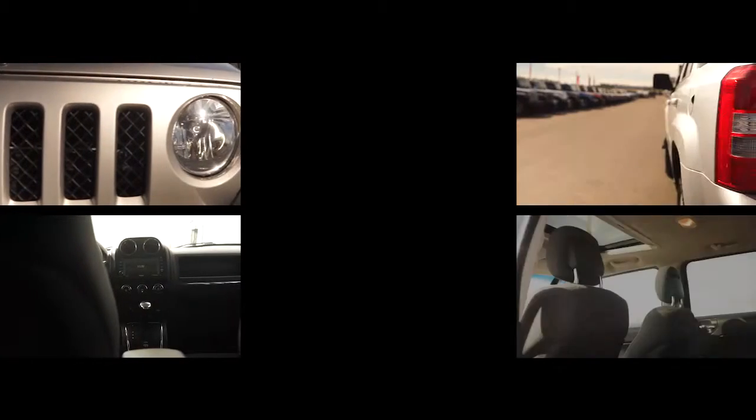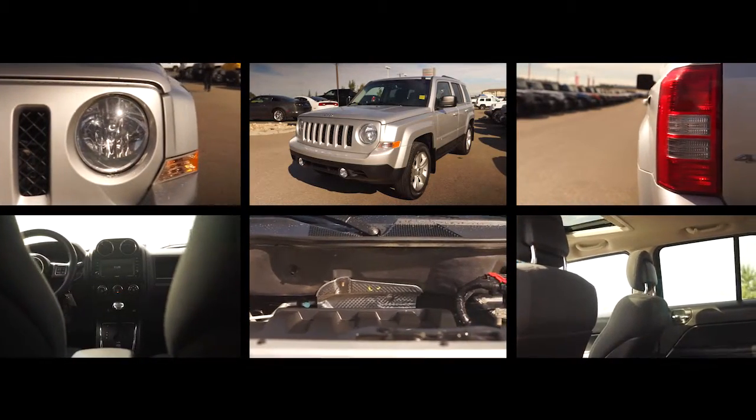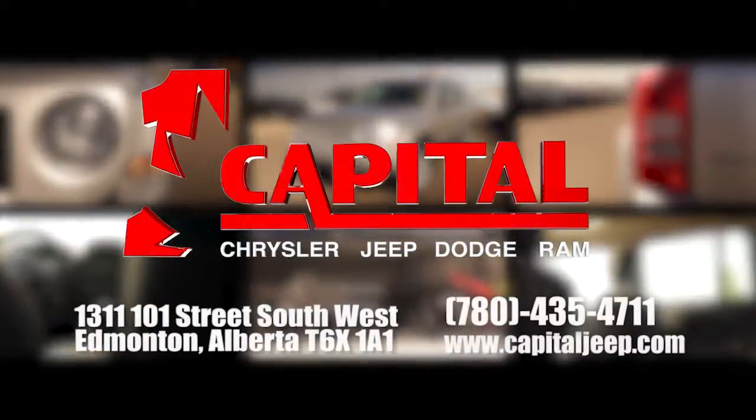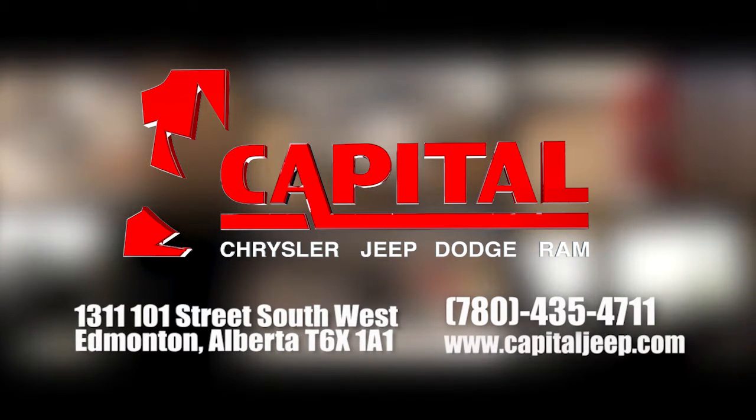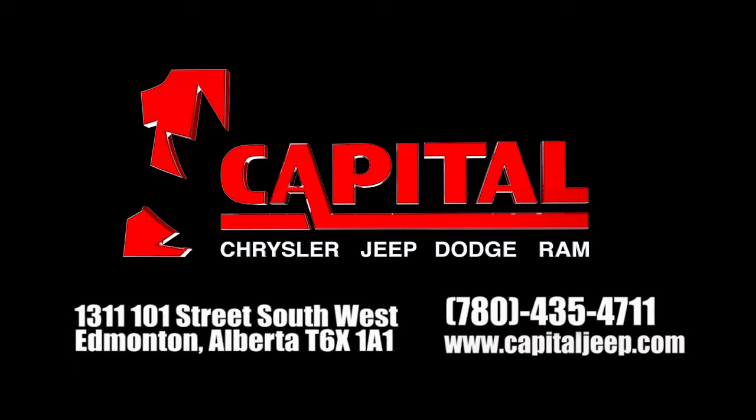As an Auto Canada dealer, we are part of one of Canada's largest multi-location automobile dealership groups. Come and visit us today for any of your automotive needs. Check out our dealership located in Edmonton, Alberta, or visit our website at www.capitaljeep.com.